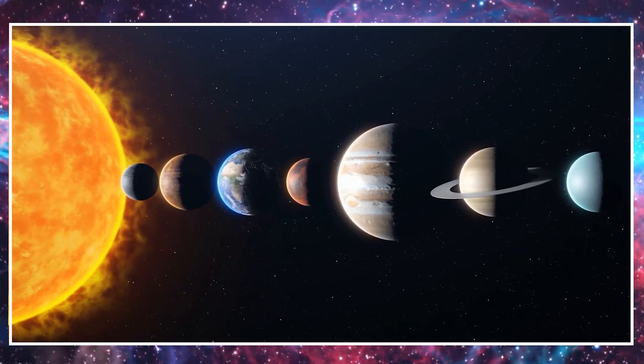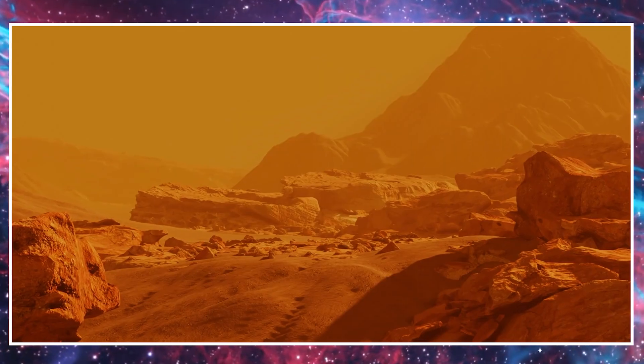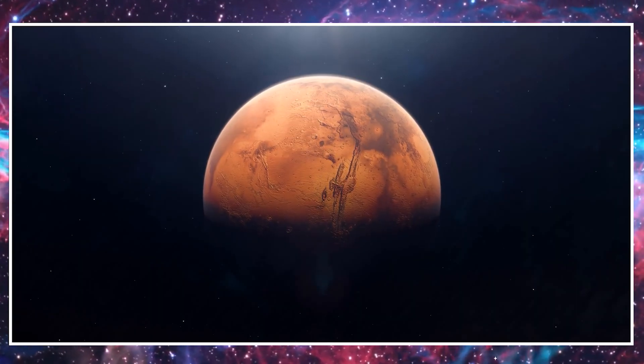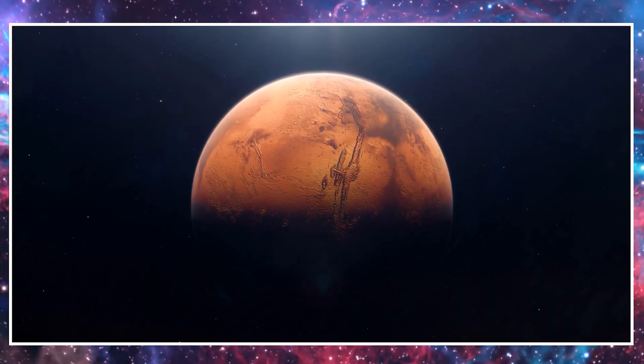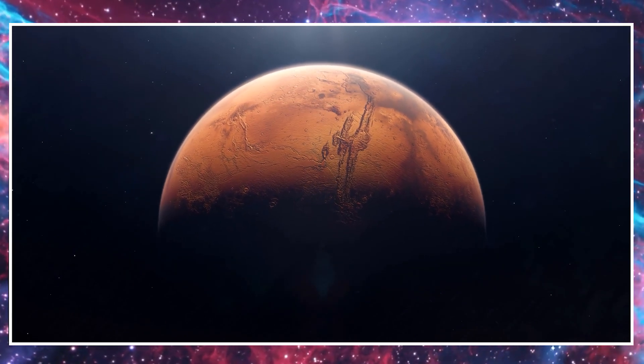Mars is the fourth planet from the sun and is often called the red planet. That's because its soil and rocks have a reddish color. Scientists think there might have been water on Mars long ago. They're curious to know if life ever existed there.